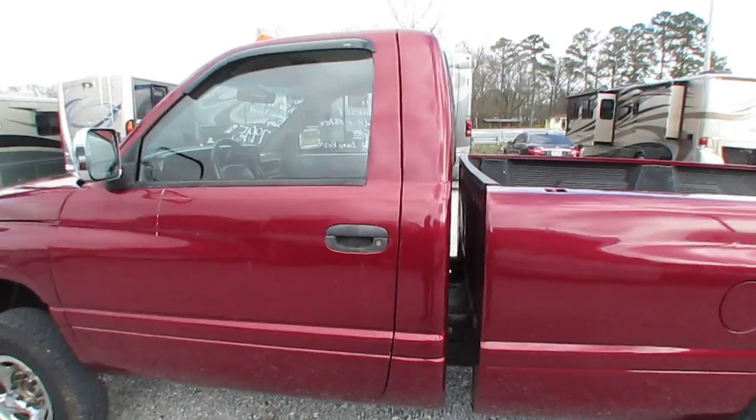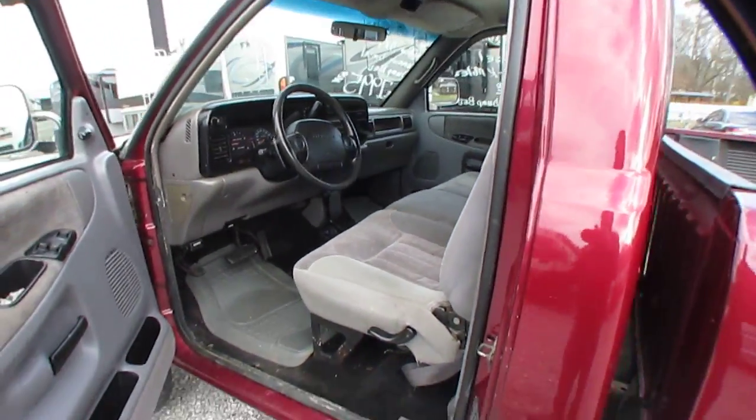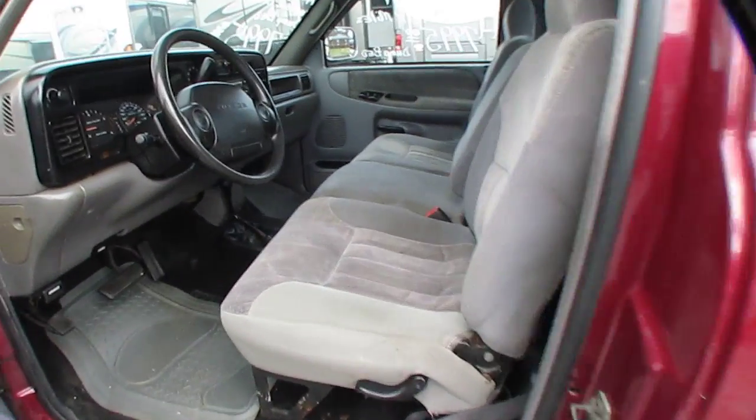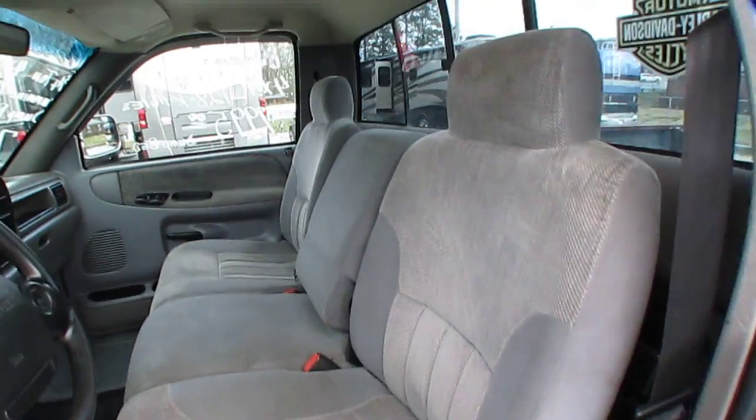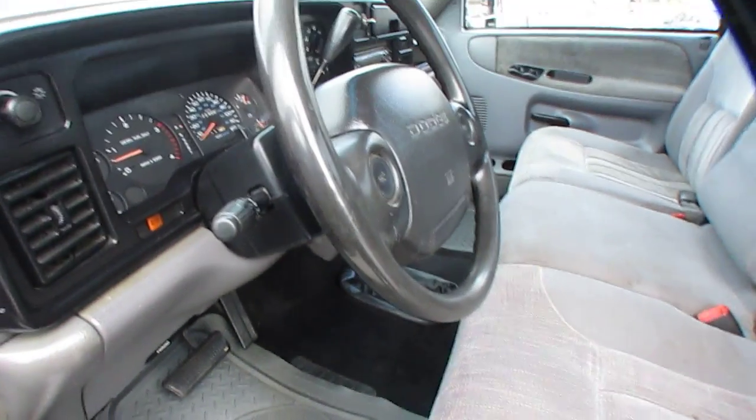The inside's clean. What impressed me — it's not smoked up, not torn up, no smoke odors. You can see the seats, all original, look great. Carpets look great, got the mats in it.